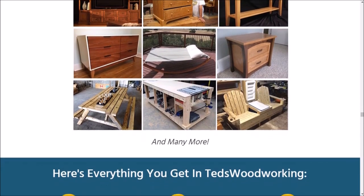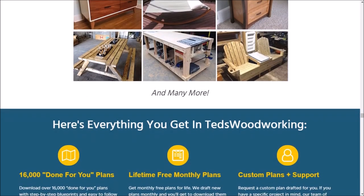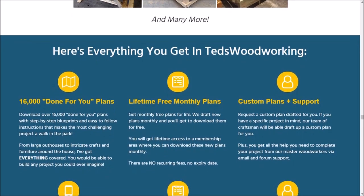I never thought I could build my own furniture, but Ted's Woodworking made it so easy. The step-by-step instructions were incredibly helpful and now I'm proud to say that I have a custom-made coffee table that I built myself.